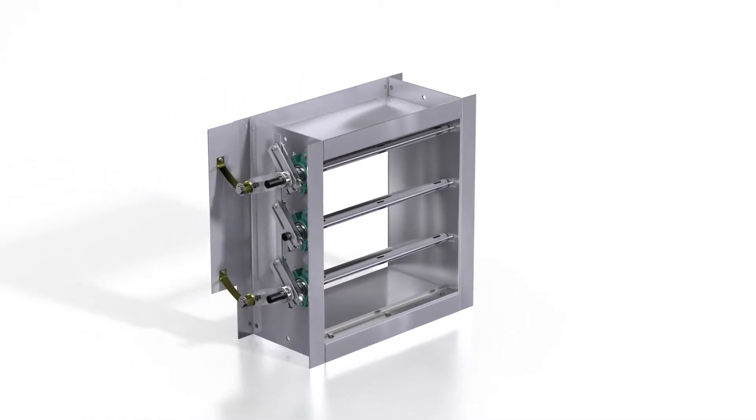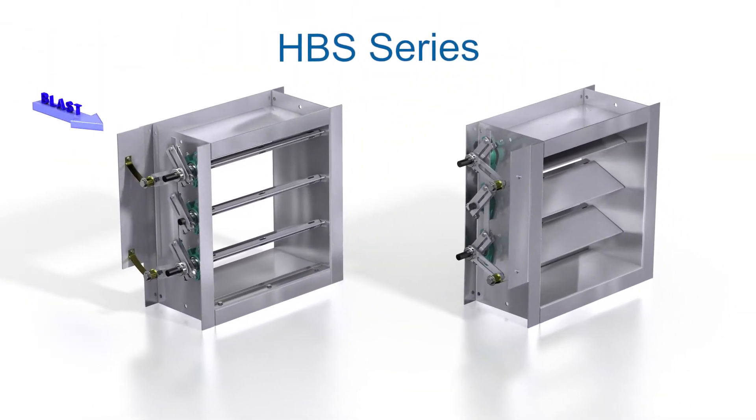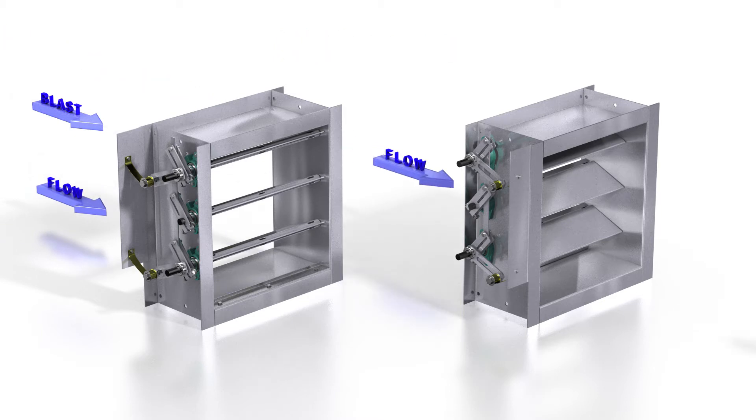GreenHEC offers blast protection solutions with our HBS series dampers. These dampers can be used in both intake and exhaust applications and in multiple mounting orientations.